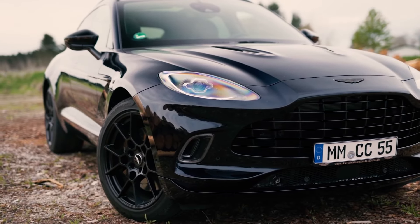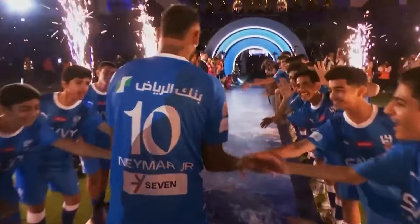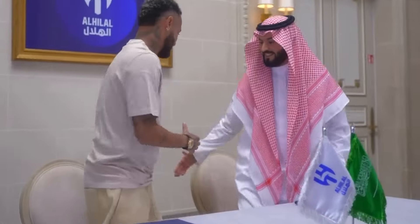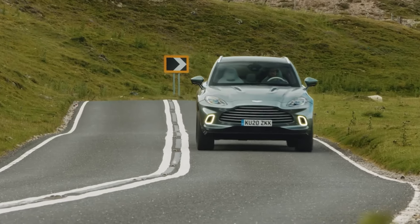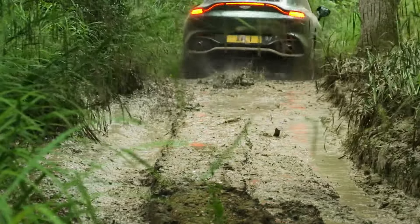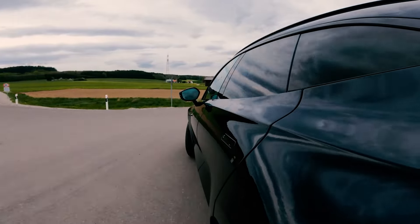Moving on to number 7 in Neymar's garage, we have the remarkable Aston Martin DBX. In a grand gesture of appreciation, Al Hilal presented Neymar with a stunning Aston Martin DBX SUV upon joining the club, highlighting the high value Al Hilal places on his talent and star power. The DBX hugs curves with the agility of a sports car thanks to its low center of gravity and all-wheel drive. Beneath that elegant hood lies a Mercedes V8 bi-turbo unleashing 550 horsepower and 700 newton meters of torque, delivering a 0-60 in just 4.5 seconds and a top speed of 291 kilometers per hour.